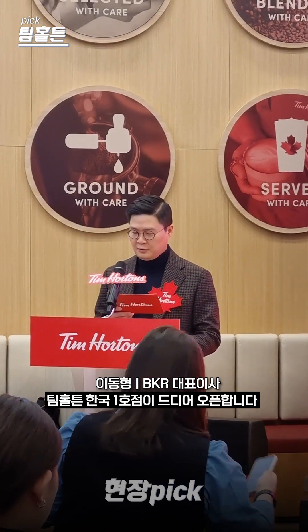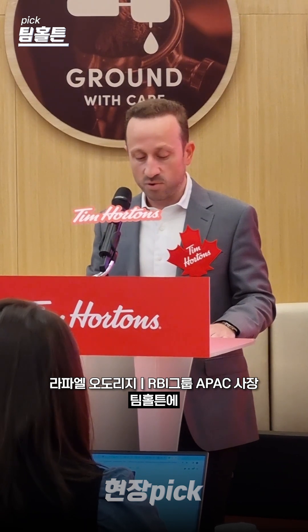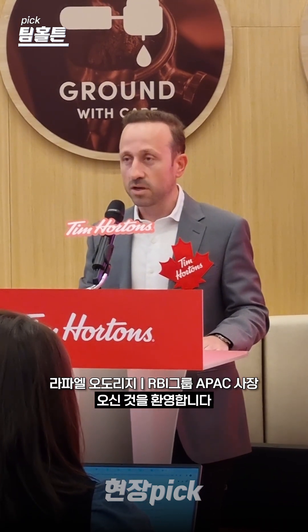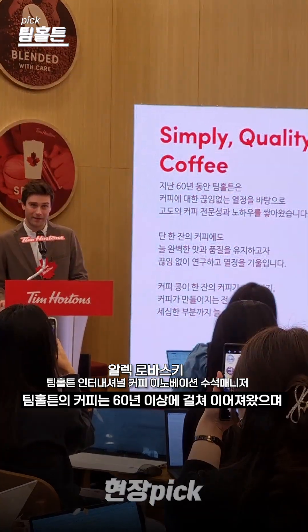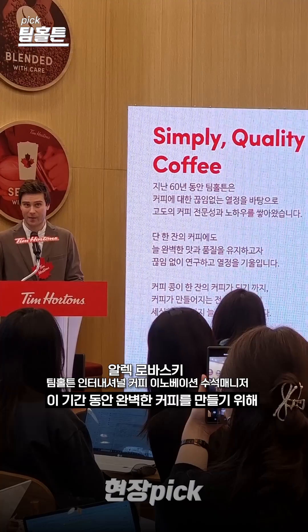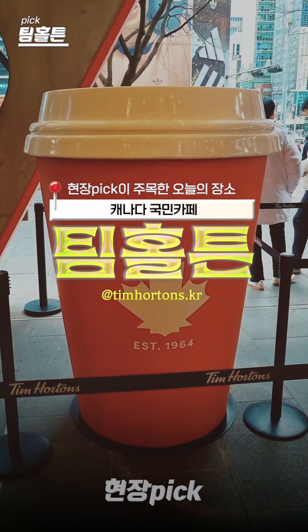The Korean Tim Hortons is finally open. Our love affair with the brand spans more than 60 years, and over this time we celebrated our passion and expertise for crafting. The place we are visiting today is Tim Hortons of Canada.